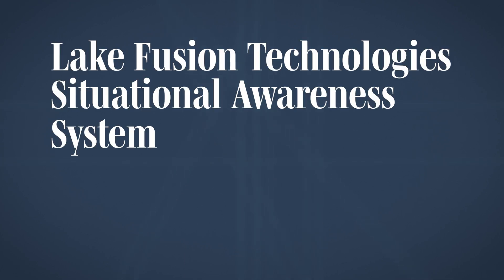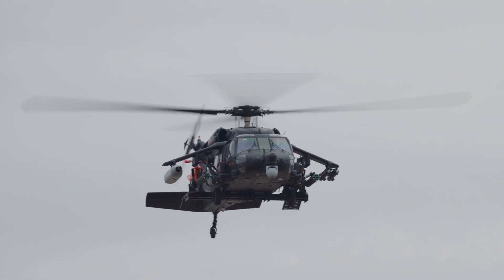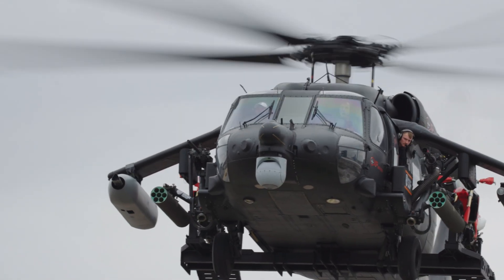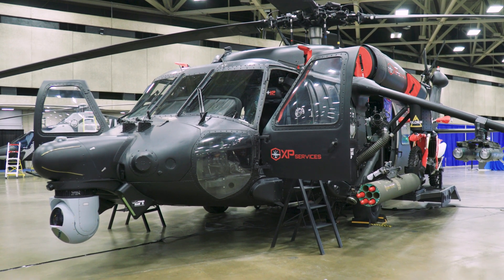So what are we looking at here today? Today we're looking at XP Service's UH-60 Black Hawk helicopter that's outfitted with a lot of supplemental type certificates, showcasing to the world what we can truly do when we put our minds to it. You have motorcycles and weapon mounts and missiles and rockets.